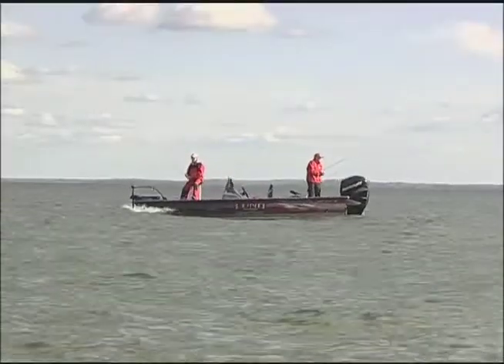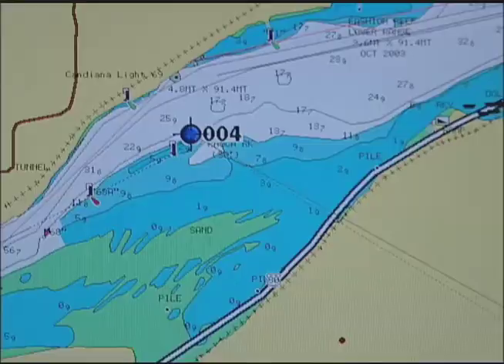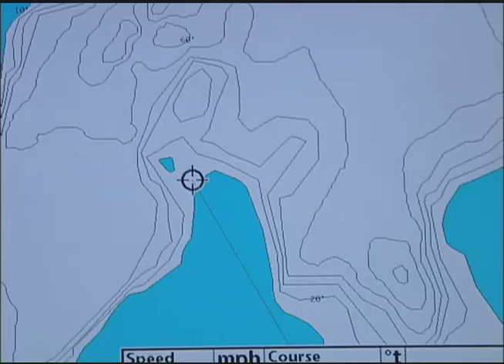You can come back again and again to good fishing spots, whether you store their locations as waypoints on the GPS or simply remember their precise visual locations on the map.